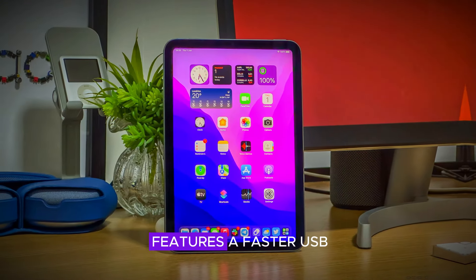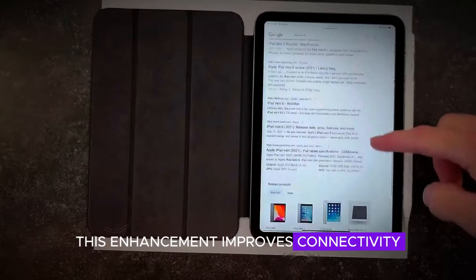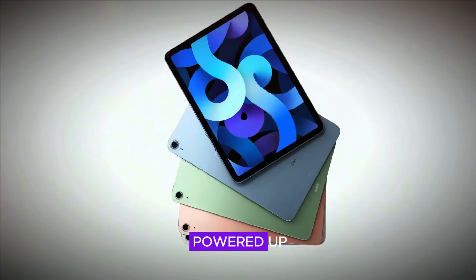The iPad Mini also features a faster USB-C port, which enables quick data transfer and charging. This enhancement improves connectivity and makes it easier to manage your files and keep your device powered up.